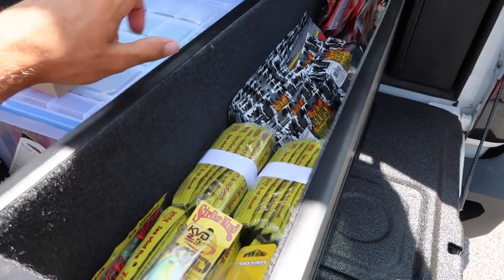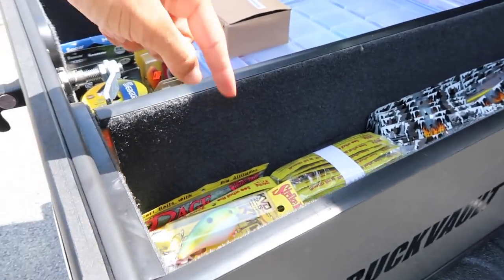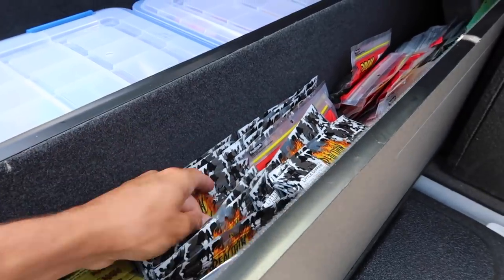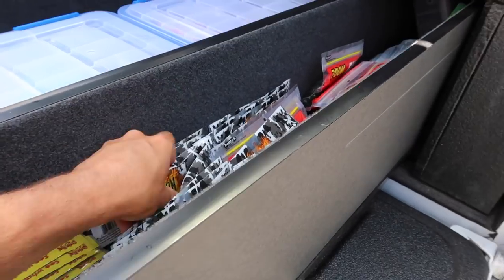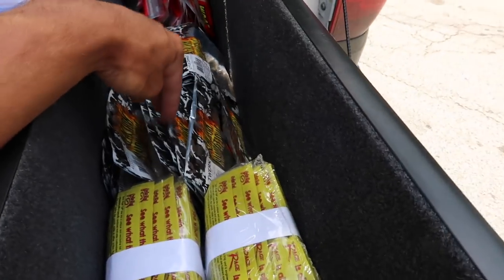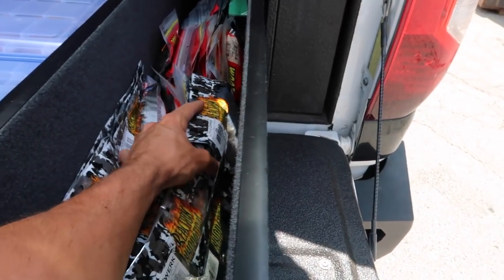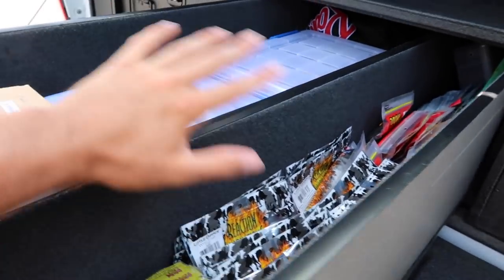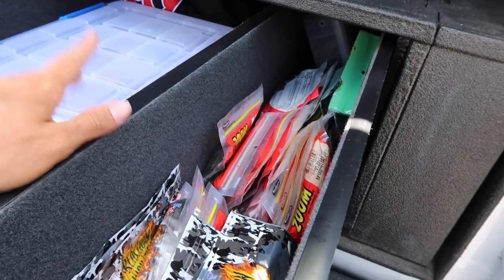Another bait I actually use all the time is Reaction Innovations Little Dippers — as you can tell right there. I've used them for years. If you're wondering why I have so many packs of them, it's because that's really how much I use them. No doubt in my mind, I go through 50 to 100 packs a year of those, and that is no exaggeration. I pair that thing on the back of a fish head spin — that's what I usually do, and have done for years.